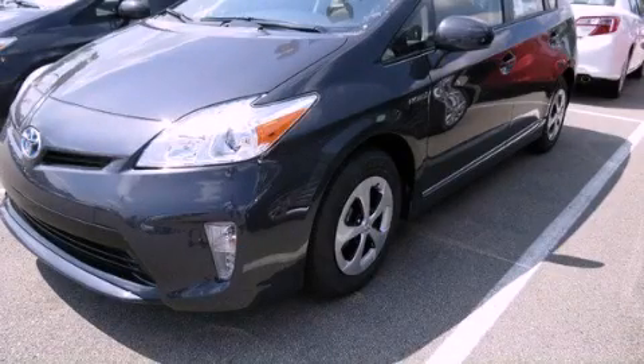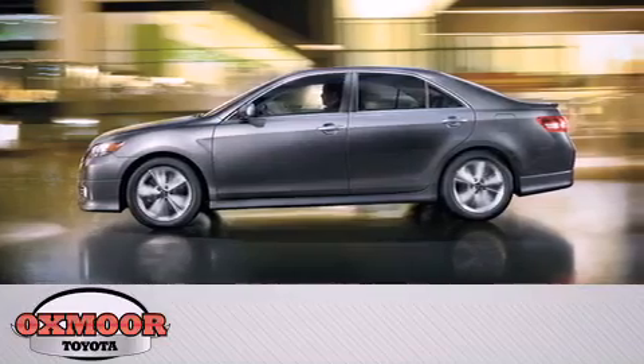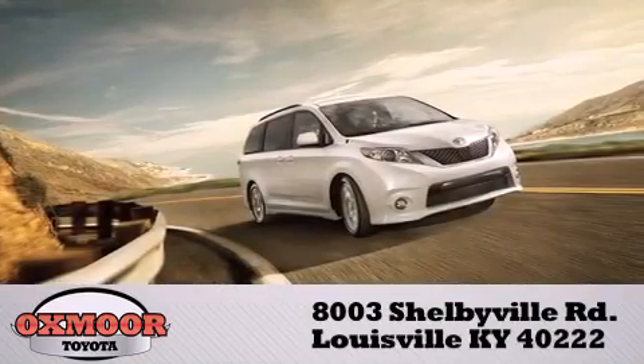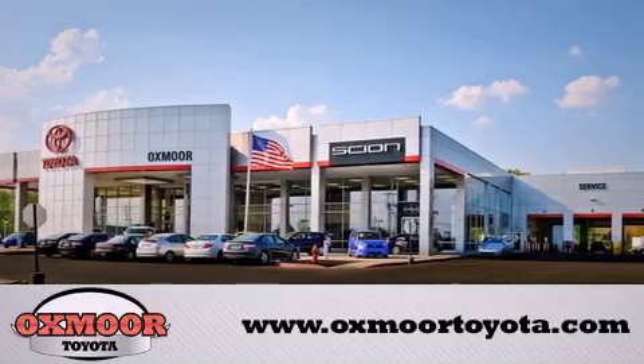Please call us today for more information on this great vehicle. Oxmore Toyota is conveniently located at 8003 Shelbyville Road. Visit our website and view our entire inventory online at www.oxmoretoyota.com.